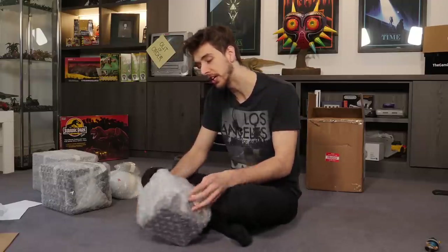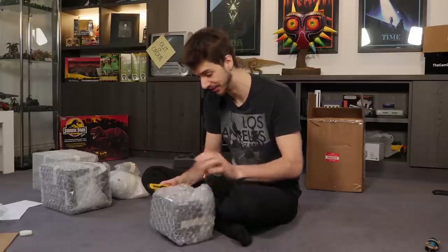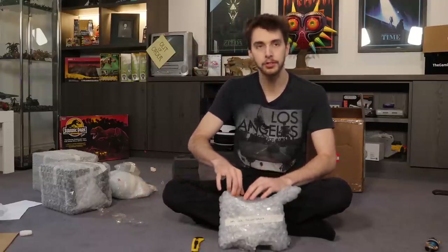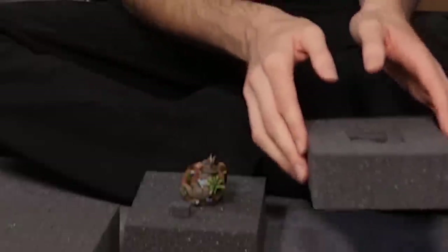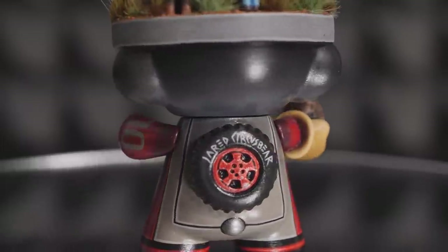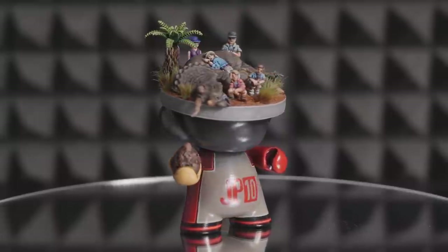This one is one sick triceratops. I can't wait to record the close-ups of these — they're going to look so good. Way better, even better in person I should say. I mean, some of you may know I recently got into painting miniatures like Warhammer — there's a whole shelf of Necrons and Tyranids over there that I've painted. So I'm at the stage where I look at this and just think: damn, how many hours did that take? We've got the JP10 for the Jeep Wrangler. I like the little touch of the tire on the back. We've got Lex, Tim, Alan, Ellie, Professor Harding there. Look at that detail on that tree.